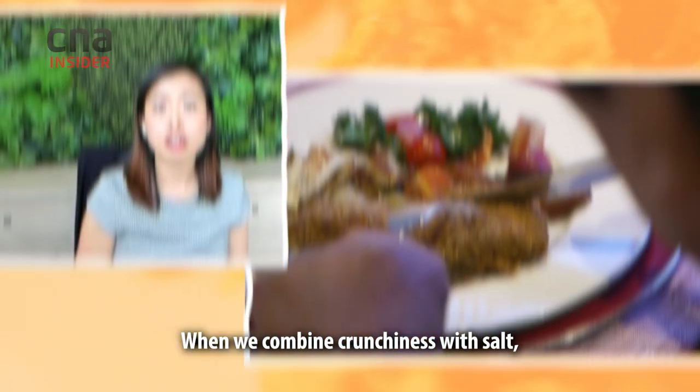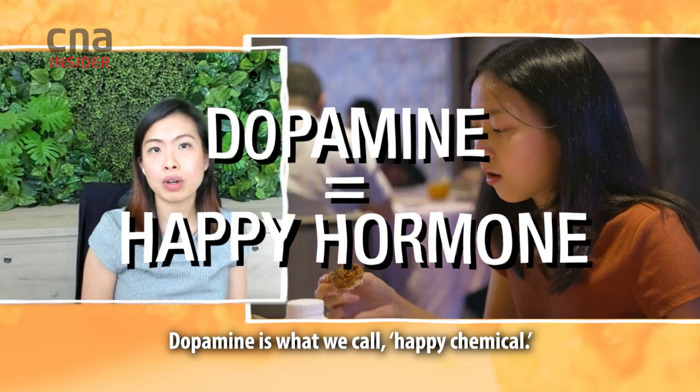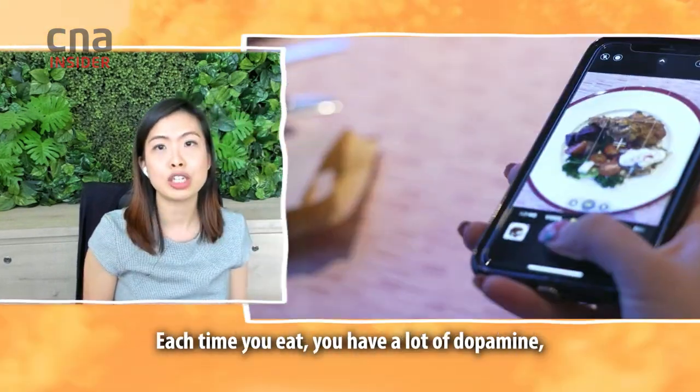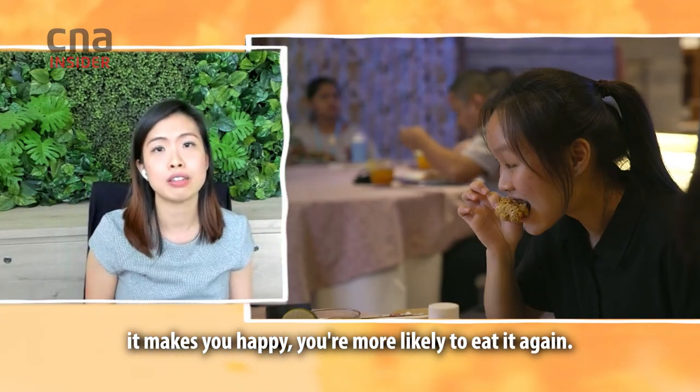When we combine crunchiness with salt, that would increase dopamine flow into our brain. Dopamine is what we call the happy chemical. Each time you eat, you have a lot of dopamine. It makes you happy, and you're more likely to eat it again.